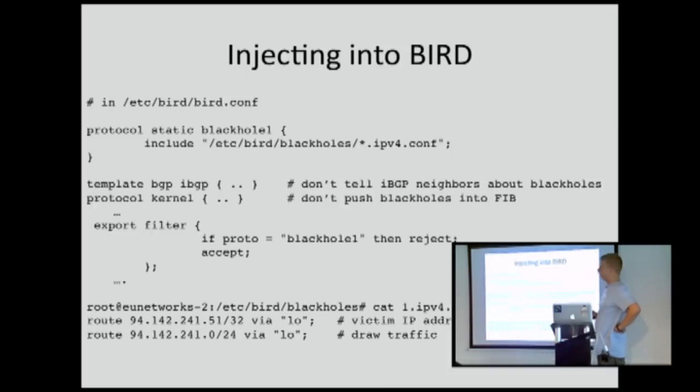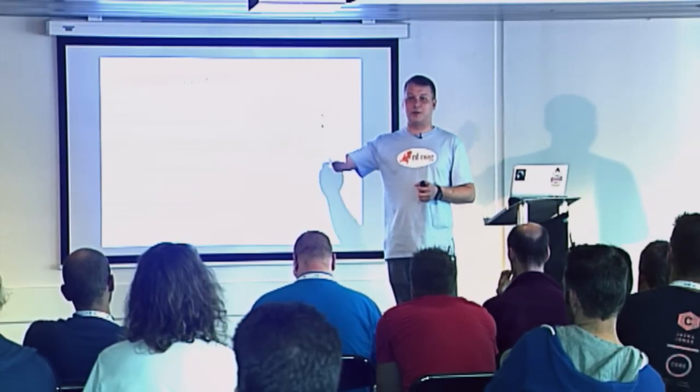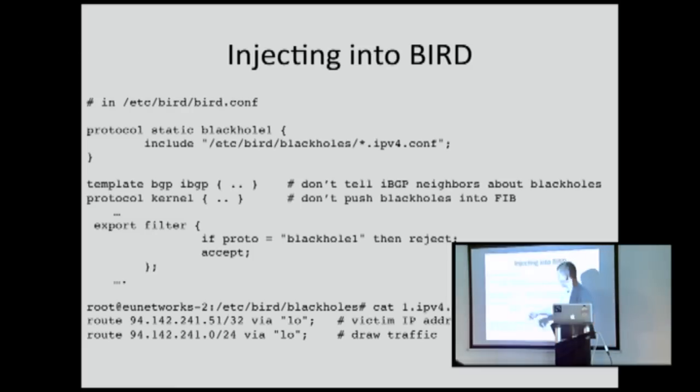Injecting this into Bird is a little bit tricky. In Bird, you define a separate protocol called blackhole-one. In Bird, you can have multiple tables that might interact with each other or might not. We use this to separate the blackhole routes from the normal routing, because our blackhole routes will always be more specific — they are /32s — and we don't want them to take precedence over the actual routing within our network. By having it in a separate protocol, we prevent them from being redistributed through IBGP. We prevent the /32 from being programmed in the forwarding information base of that router. So the data plane is separate from the control plane — those blackhole routes only exist in the control plane and are not in the routing tables in the kernel.